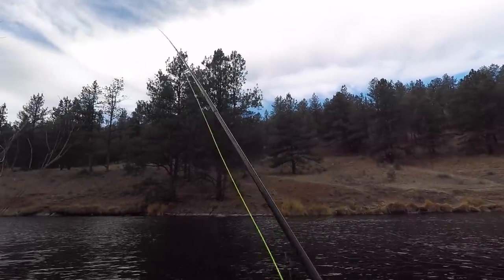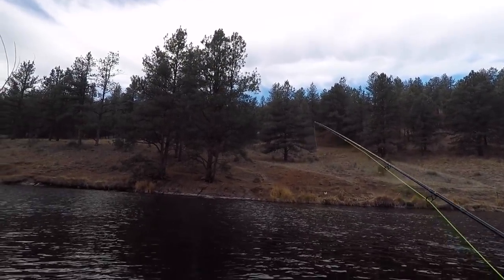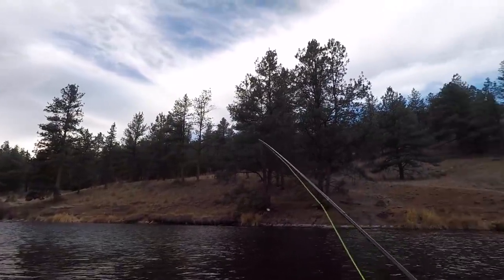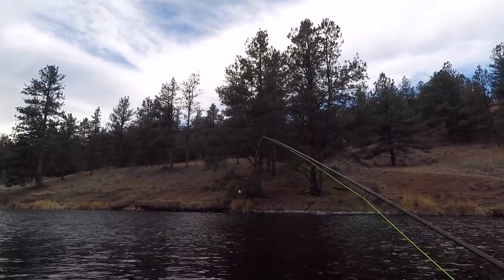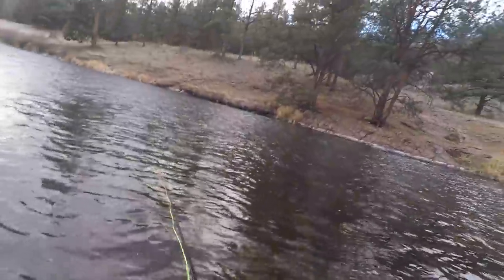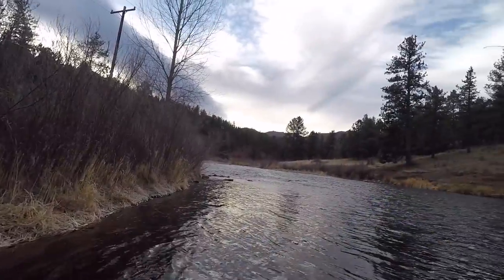I just moved up river and we're gonna play around here because this is actually one of the more popular spots. I don't know why, but I just want to cast a few in this area. It's not as cold as it was — still cold, but not as cold.